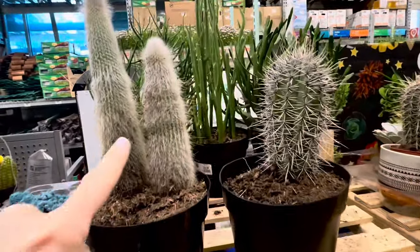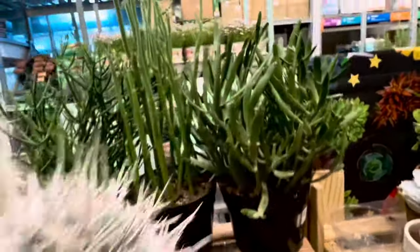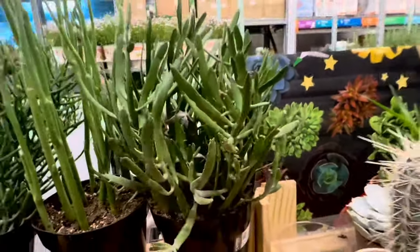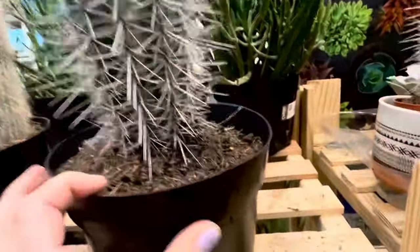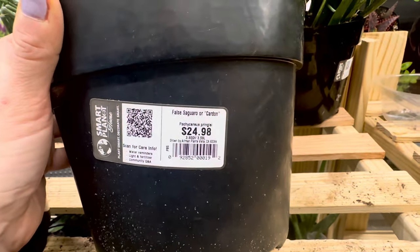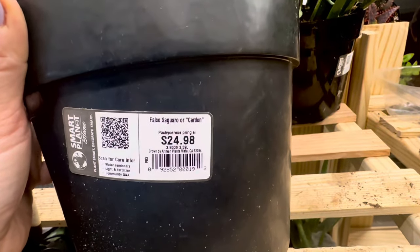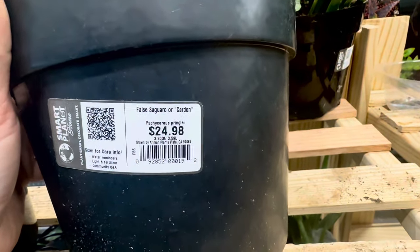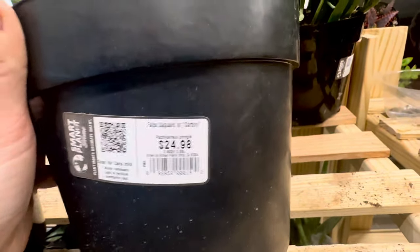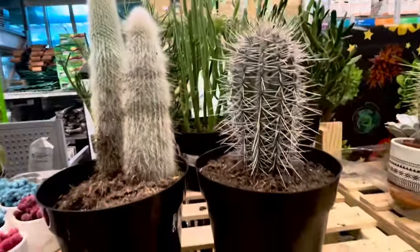I am loving these larger-sized cacti — look at all the needles, and these are absolutely thornless. Let's take a look at what these are and how much they cost. This is the false saguaro or cardon, coming in a 3.59-liter container. They are asking $24.98 for these larger-sized cacti — roughly $25.